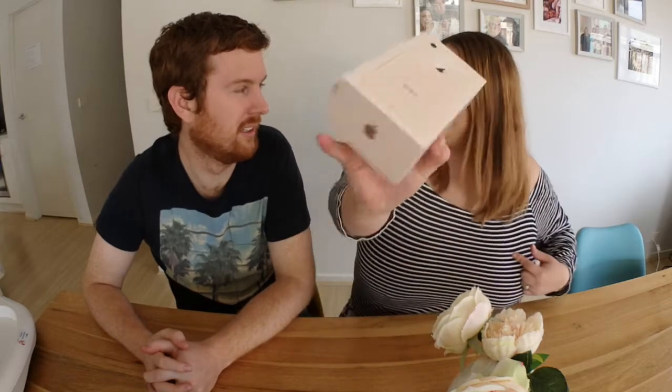Hi guys, welcome back to our channel! Today we are doing an unboxing video of my new iPhone 8. I had the iPhone 6, which I broke and dropped, so my punishment was to go back to a 5. I went to a 5s, which I also broke, and then to a secondhand 5c.